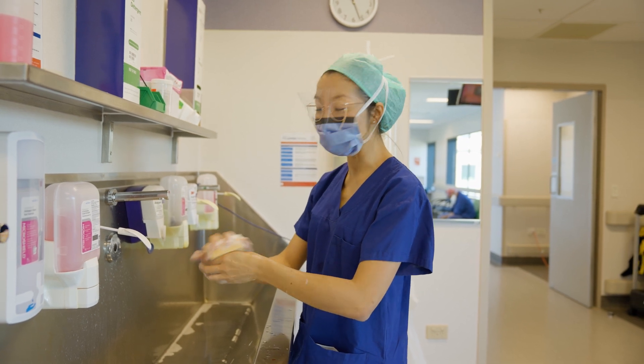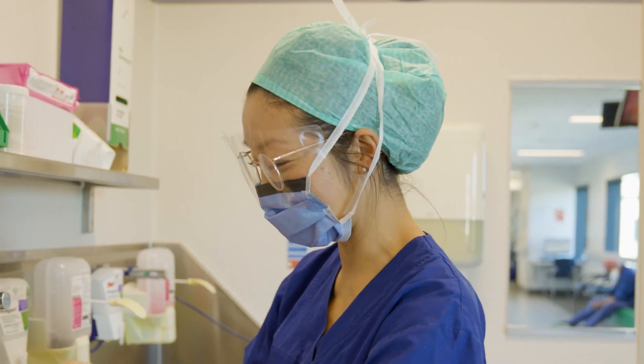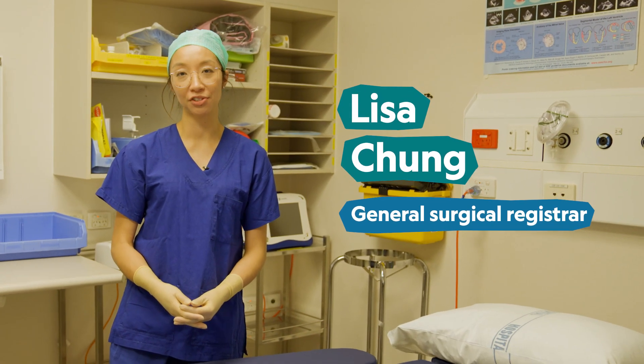Being a surgeon compared to the movies can be similar in some ways, but it is not as glamorous. Hi, I'm Lisa and I'm a General Surgical Registrar.